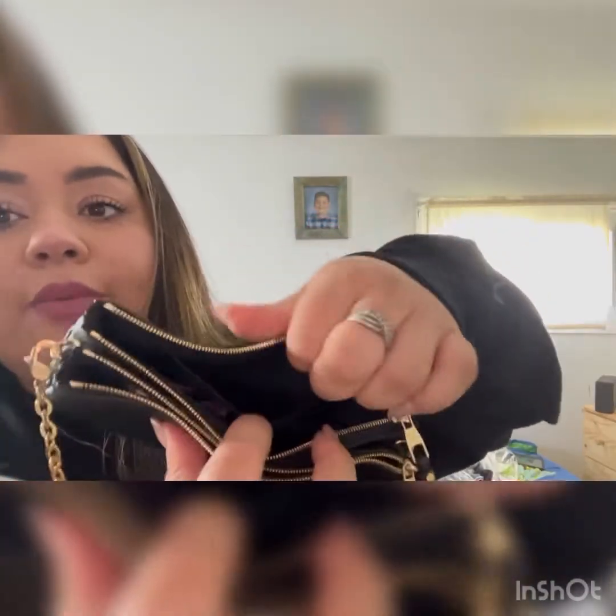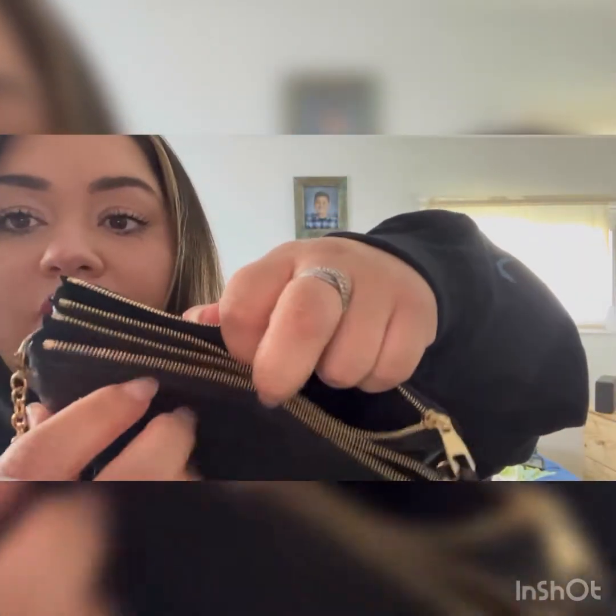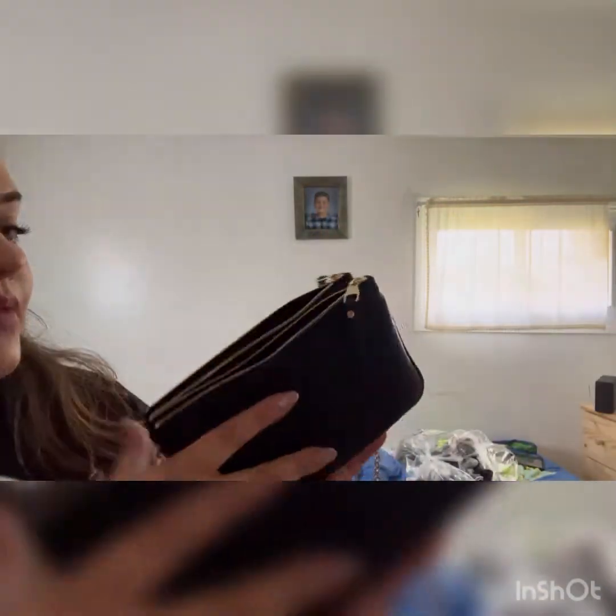There's also this pocket here which I really like. I'm going to tag another video of a woman who goes into detail on the dimensions — she said I could tag her. She does a much better job; it's like beautiful lighting on a pillow. I don't have that setup, so I'm just going to tell you what's in it because I love doing 'what's in my bag' videos.